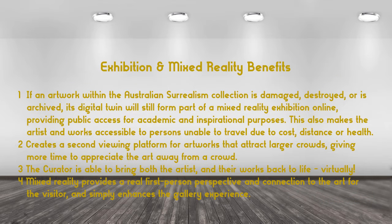The benefits: if an artwork is damaged, destroyed, or archived, its digital twin will still form part of a mixed reality exhibition online, providing public access for academic and inspirational purposes, but also to allow the works to be accessible to persons unable to travel due to cost, distance, or health.